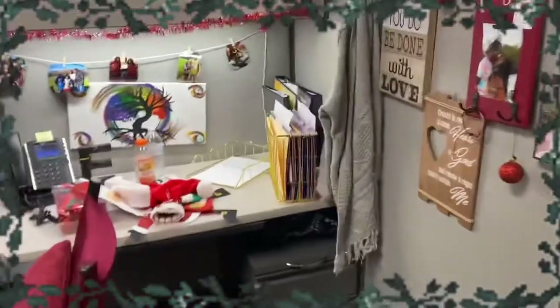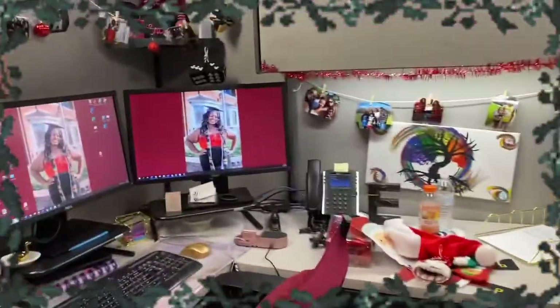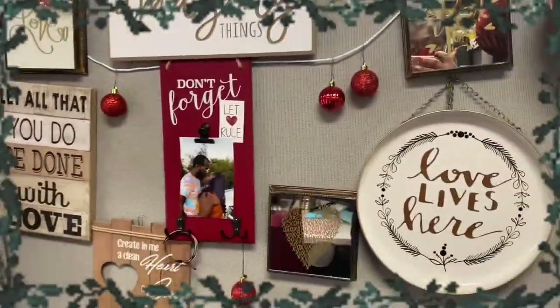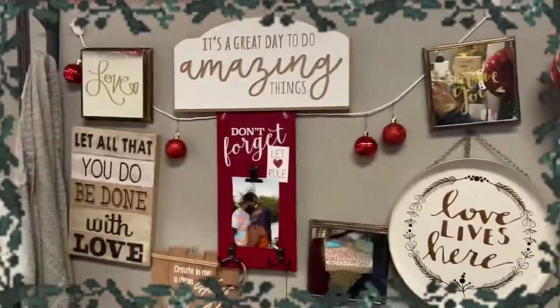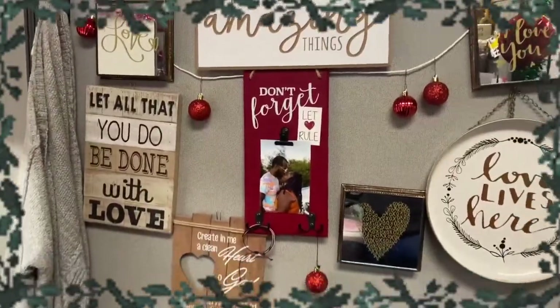Here's my little cubicle — this is my desk, this is where I work. We got the little bells added on the little lights. Here's my little motivational wall — anytime I need motivation I'm like, oh, you got it girl, you can do it!